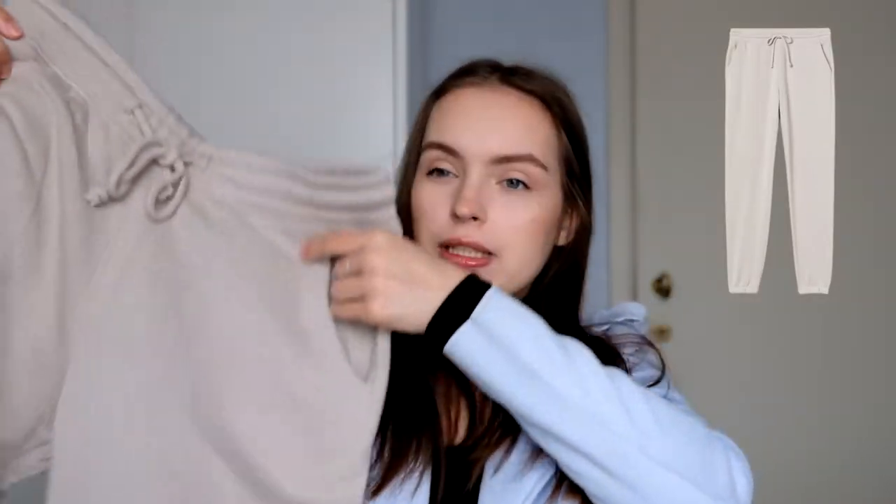I also ordered sweatpants because mine are kind of worn out. I got them in a really nice color - like a beige but with a cool tone. They're so soft and comfy. However, I ordered size small and they feel a little too big, so I've actually ordered an extra small in this color and one more color. I also ordered two hoodies that haven't arrived yet, but I can't wait. They were 15 euros each, so a good price range. I'll link them in the description.